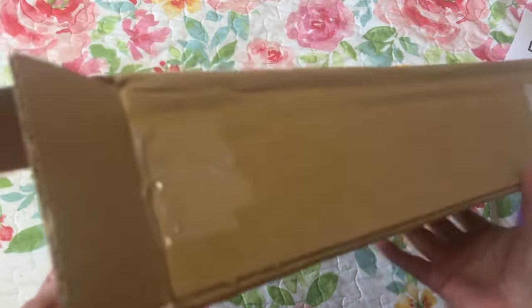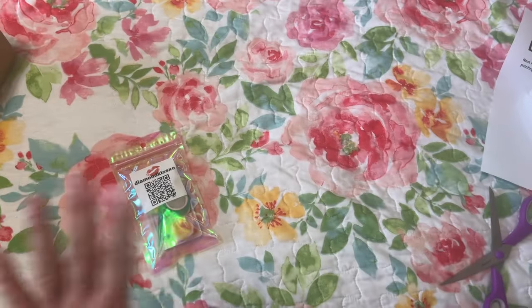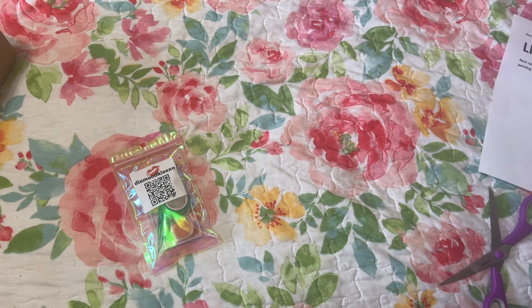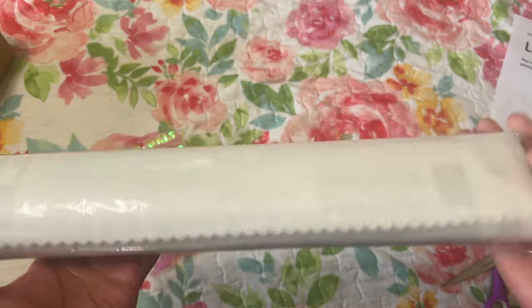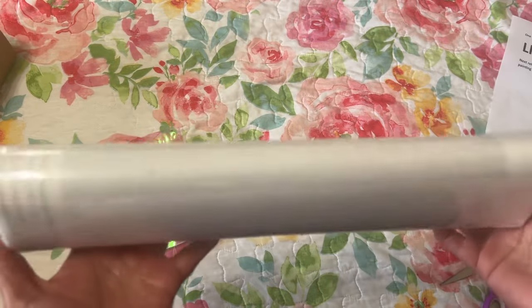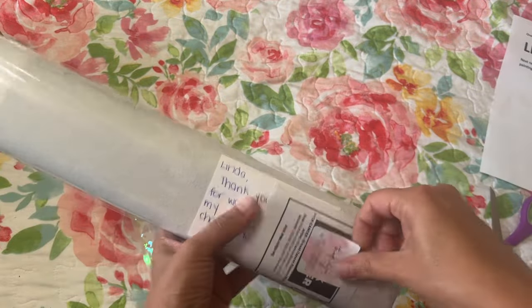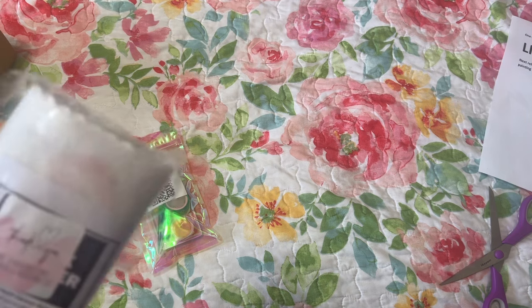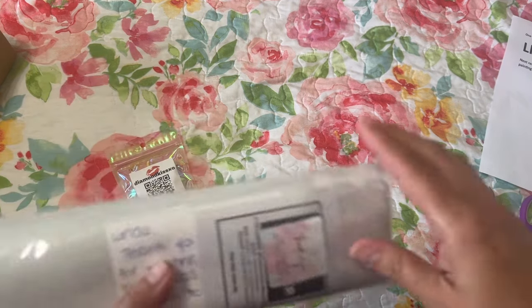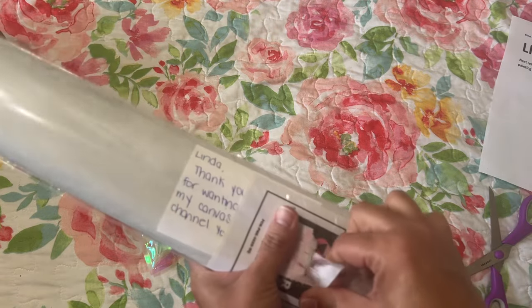Let's see if there's anything else — oh wow, look at that! So it has this dust bag right here and it says Thank You. Oh it's so pretty — a sticker that says thank you for supporting my small business.